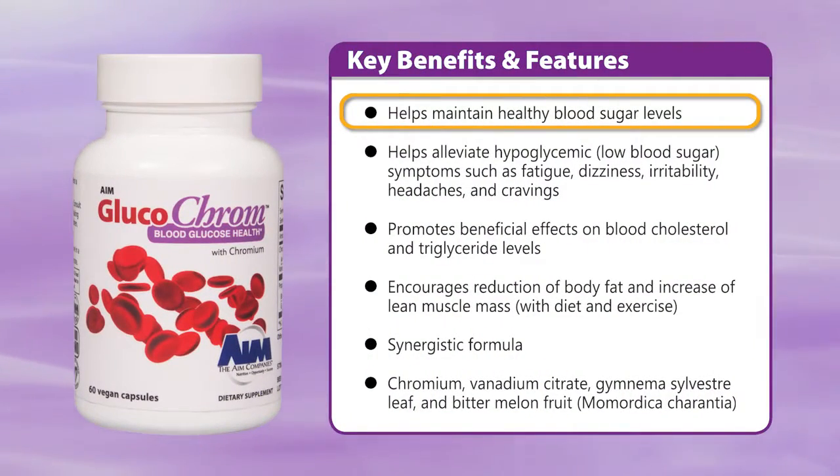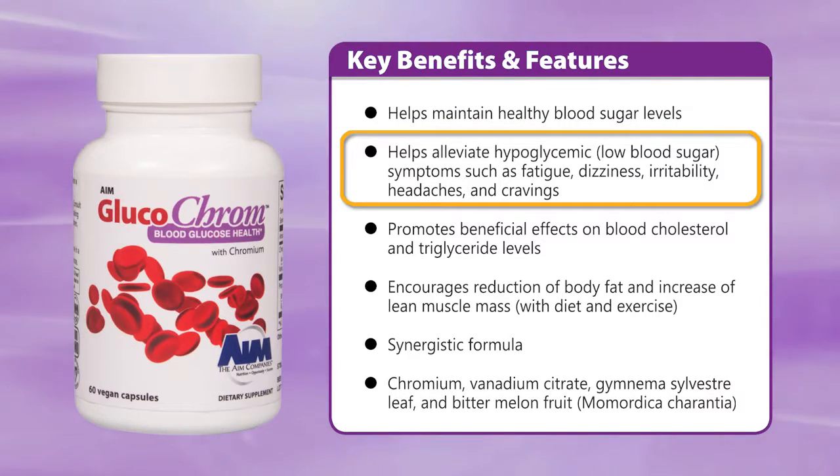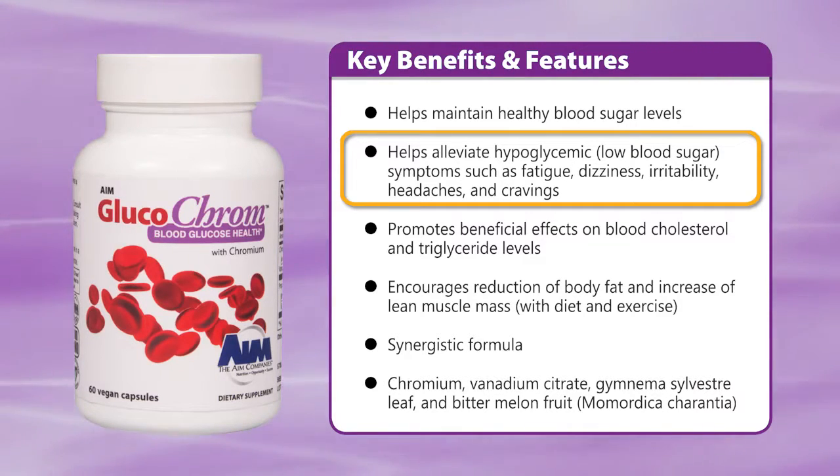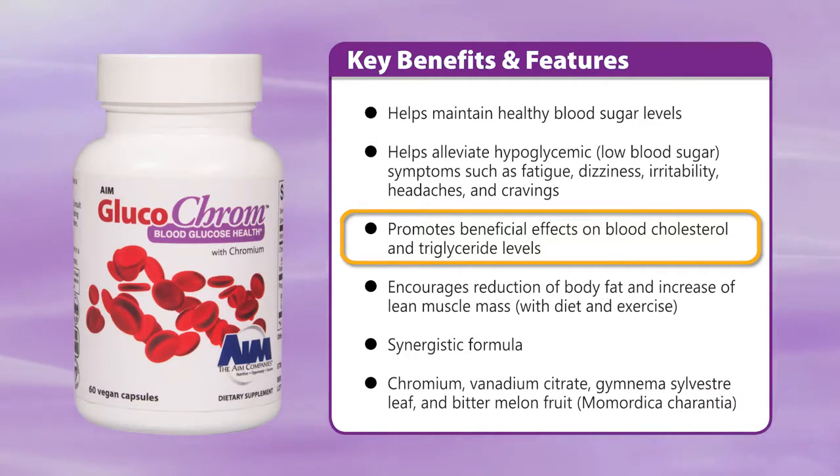Glucochrome helps stabilize and maintain healthy blood sugar levels. It helps to alleviate hypoglycemic symptoms such as fatigue, dizziness, irritability, headaches, and cravings. It promotes beneficial effects on cholesterol and triglyceride levels.